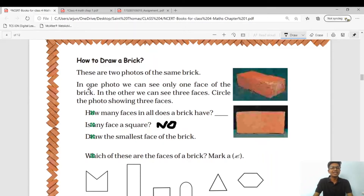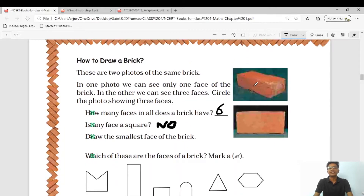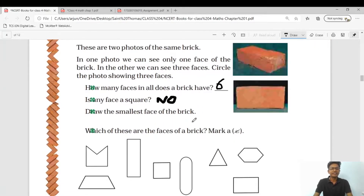How many faces in all does a brick have? The answer is six. Is any face a square? No — the brick does not have any square faces. You can see this is a rectangle, this is a rectangle, this is also a rectangle — it does not have a square face. Draw the smallest side of the brick — the answer is this, this is the smallest side of the brick.